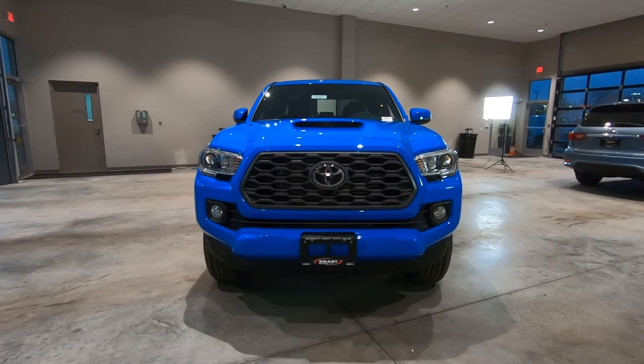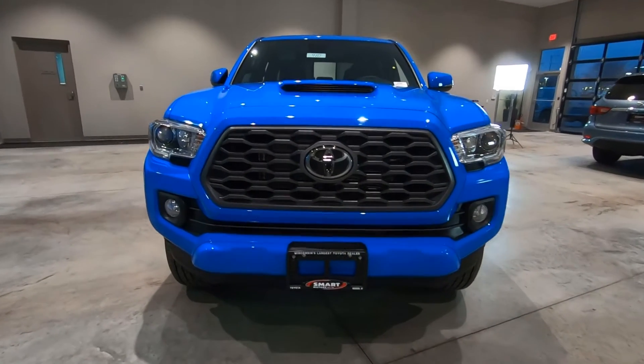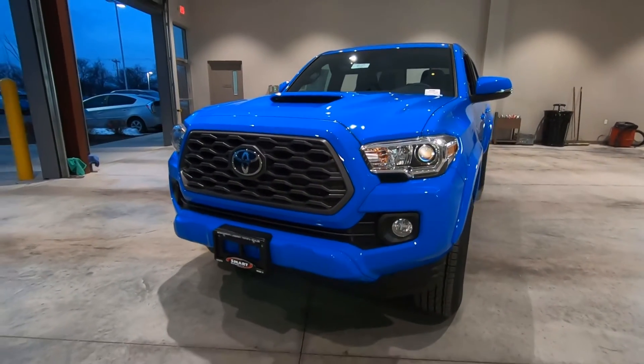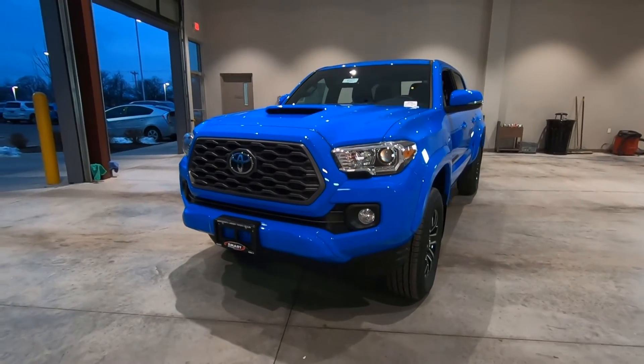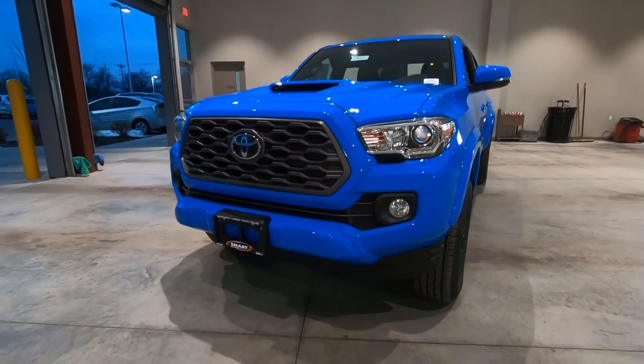Good morning, it's Tony talking Carbiz. This morning we're taking a look at this 2020 Toyota Tacoma TRD Sport. Voodoo Blue is the color, and that is a bright blue. So starting up front...